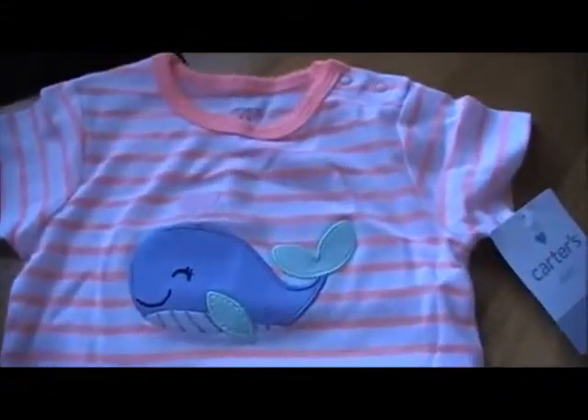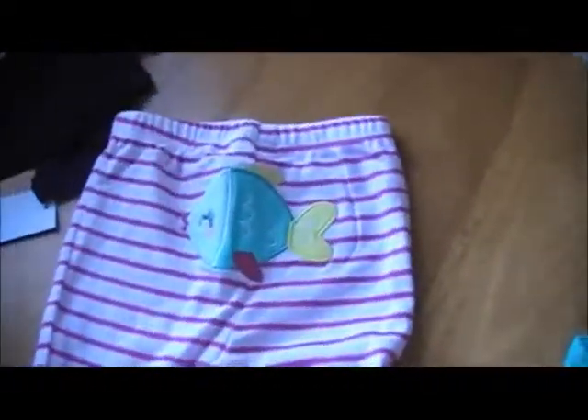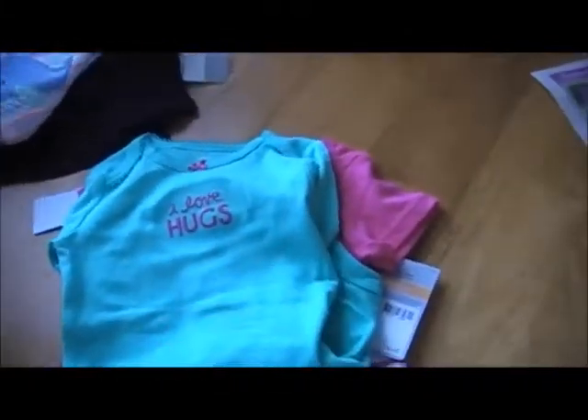And this is Carter's, just a little whale on it, short sleeve onesie. And then this is a little outfit — these are the pants, they're like pink stripes, and then on the back there's a fish. It comes with a short sleeve and a long sleeve onesie. The short sleeve onesie has a little fish on it. And then the long sleeve that you can layer it with just says 'I love hugs.' And I thought that was really super cute.